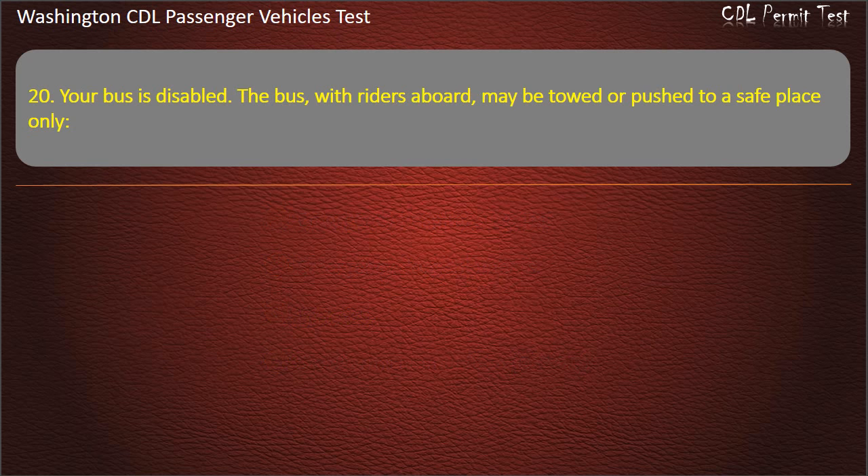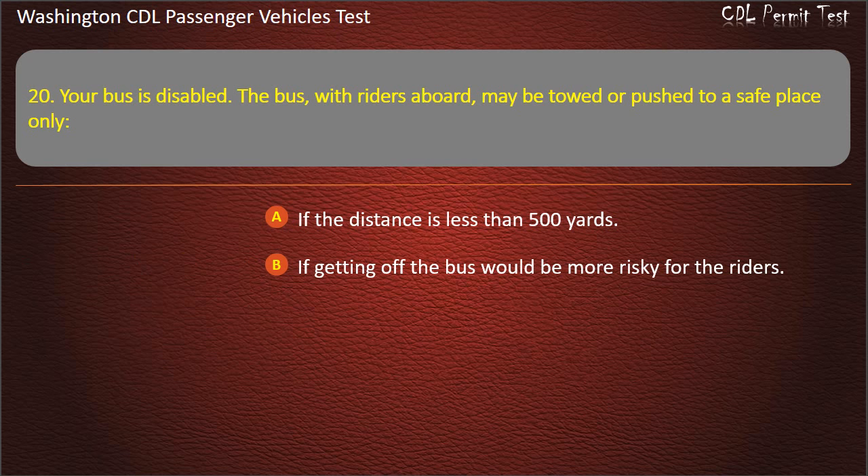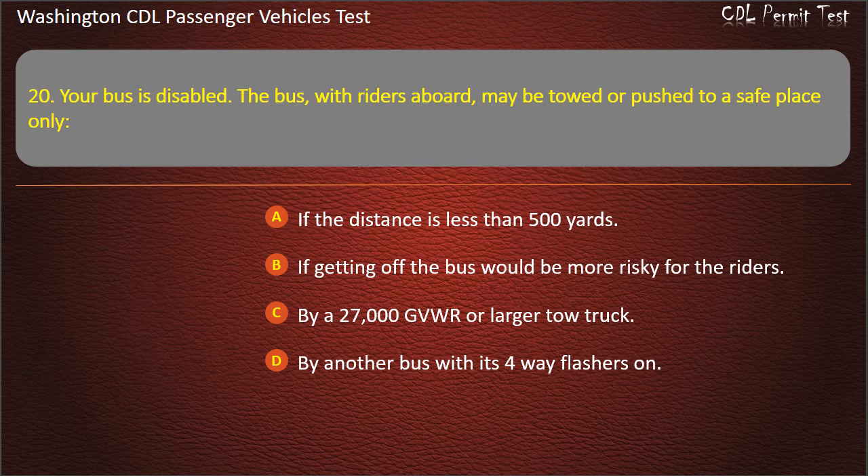Question 20. Your bus is disabled. The bus, with riders aboard, may be towed or pushed to a safe place only: if the distance is less than 500 yards, if getting off the bus would be more risky for the riders, by a 27,000 GVWR or larger tow truck, or by another bus with its four-way flashers on. Answer: If getting off the bus would be more risky for the riders.